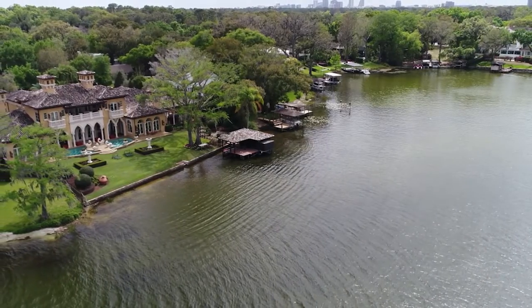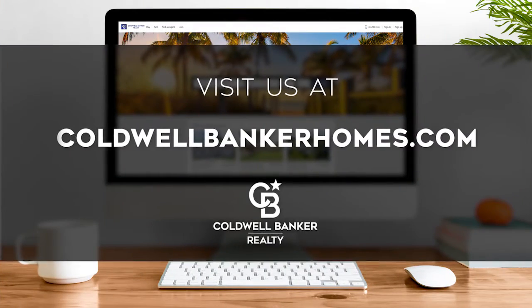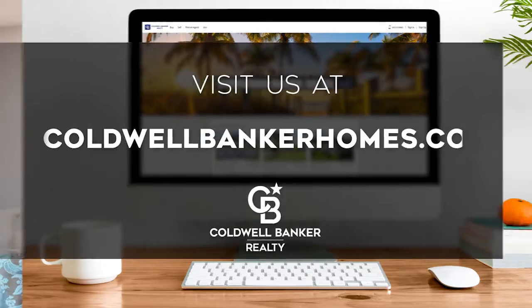Every Sunday at 11:30 AM, we invite you to view a selection of homes available for sale in this unique setting. If you have any questions, please be sure to visit us online at coldwellbankerhomes.com. Now, are you ready for your tour of incredible properties? Let's get started.